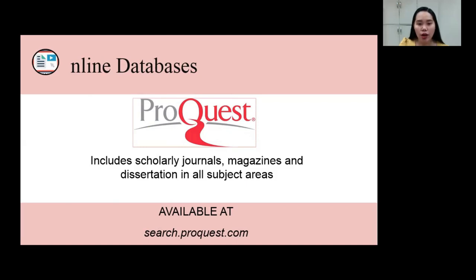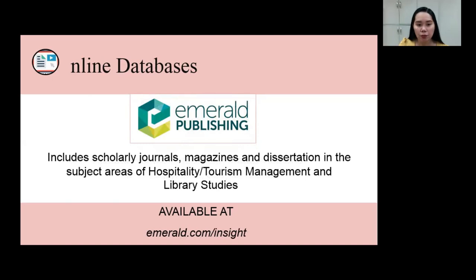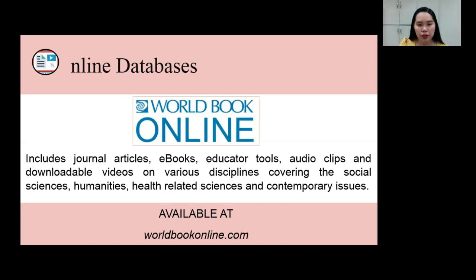The second database is intended for students and faculty in the higher education department. The third database is Emerald Publishing. It includes scholarly journals, magazines, and dissertations in the subject areas of hospitality, tourism management, and library studies. This database is intended for students and faculty in the college and graduate school. The fourth database is the World Book Online. It includes journal articles, e-books, educator tools, audio clips, and downloadable videos on various disciplines, covering the social sciences, humanities, health-related sciences, and contemporary issues. This database is intended for students and faculty in the integrated basic education and college.